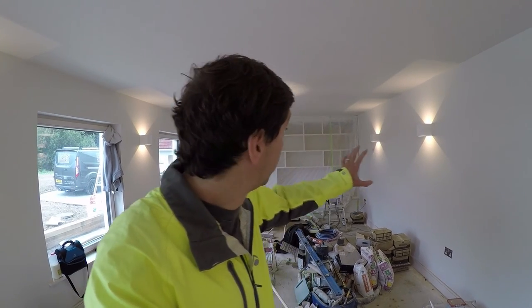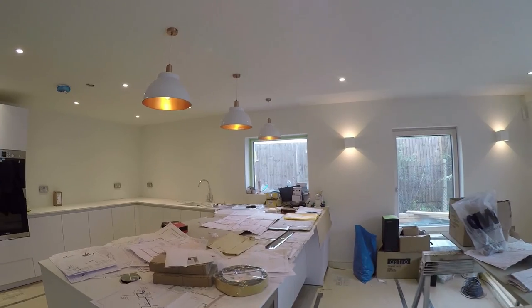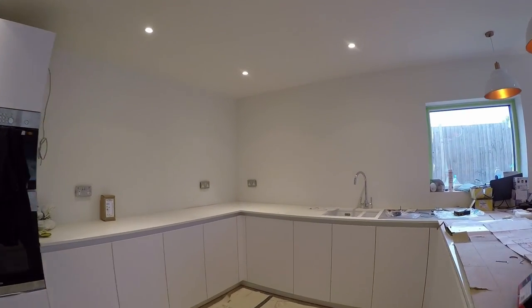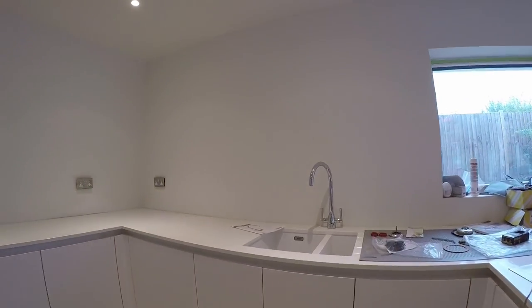Let's head into the main living space first of all, and hopefully what you'll notice straight away from the last video is that all the second fix electrics have been completed and we've got lamp shades up, and that does make a big difference.